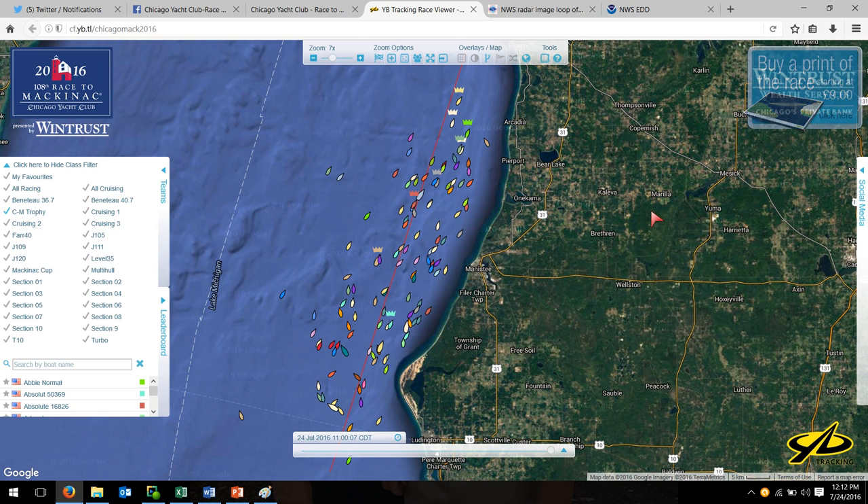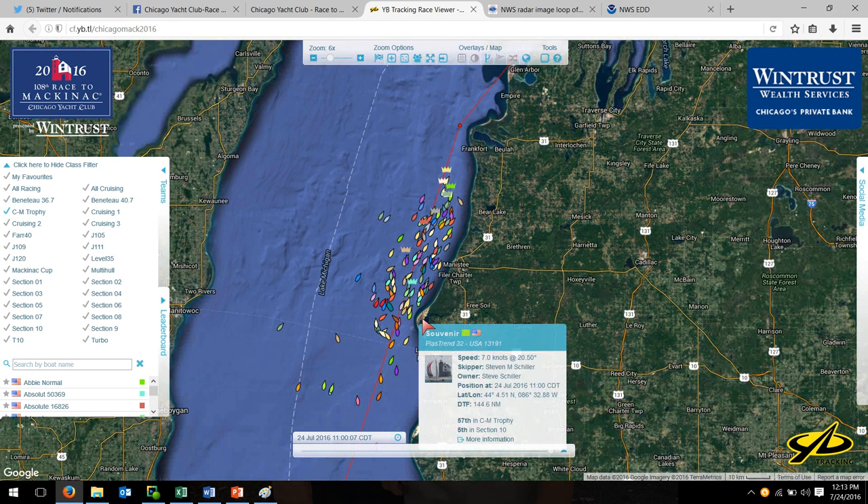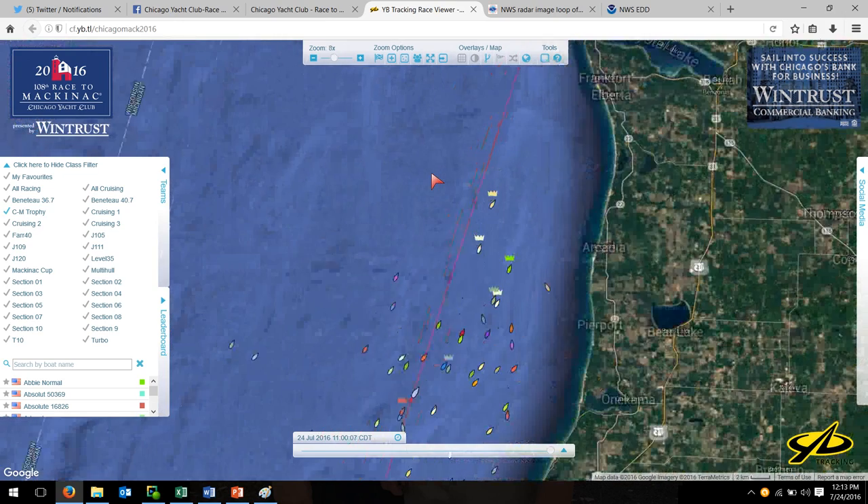What I have up here is the Chicago Mac Trophy section, which is the smaller boats. This is Big Sable Point, this is Little Sable Point, and this is where all the storms were down here — they're sort of down at the bottom of the screen. Let's look at who's where.